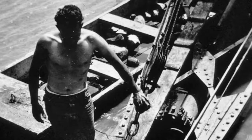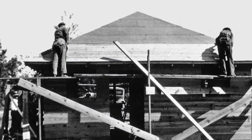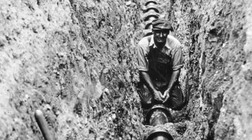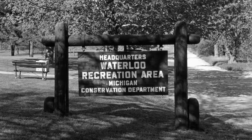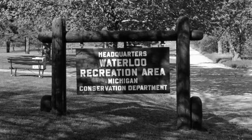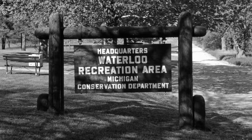The Waterloo Recreational Demonstration Area, as it was called, began to take shape. In 1943, it was deeded to the state of Michigan to be administered by the Department of Conservation and to be operated as a state park.